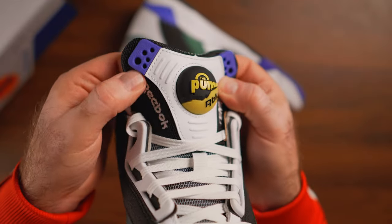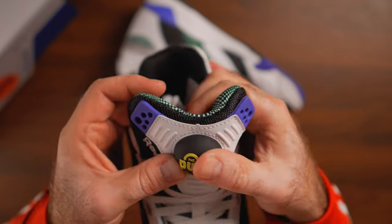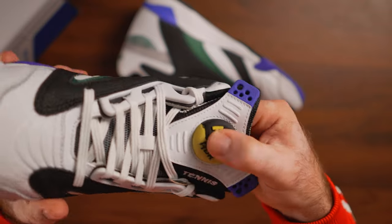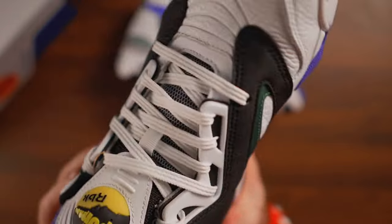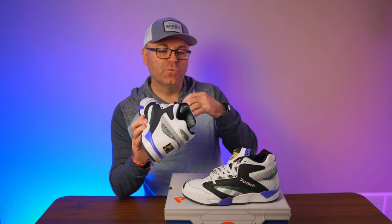On the tongue we have Reebok and tennis branding on both sides — stitched in, not painted, which is excellent. We have a hybrid pump cover: the pump is black, and we have the RBK abbreviation on the bottom part representing the Court Victory Pump's tennis ball. One element I would have done differently — I would have made the bottom neon portion the same material as the original tennis ball material — but maybe they had problems recreating it. I'm not that mad; I'm really happy with the innovation here.